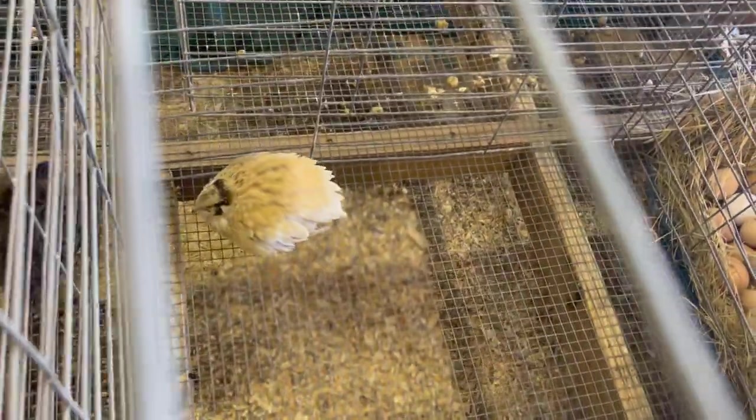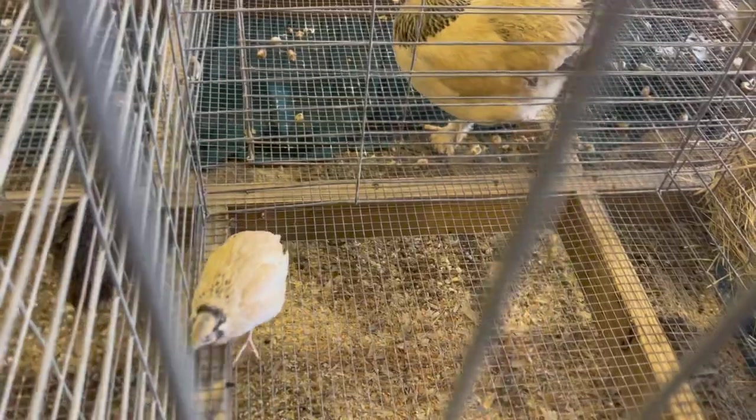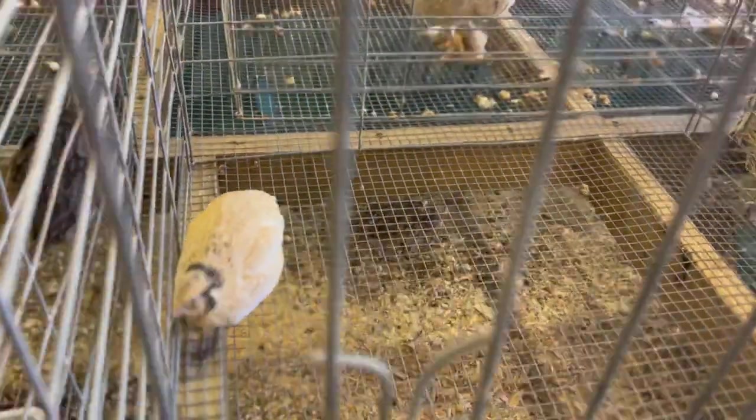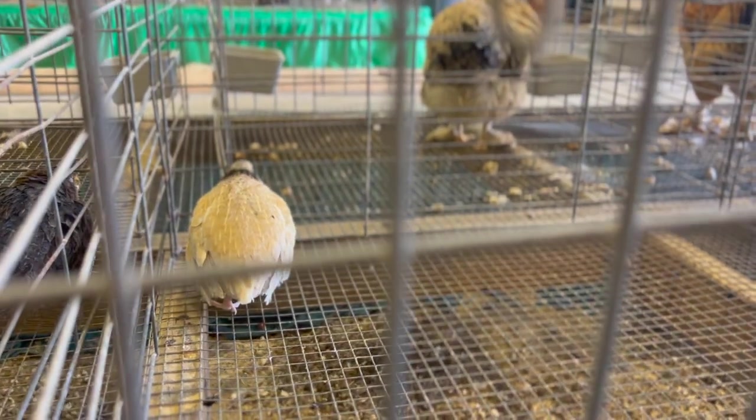However, they can be raised with chickens or other quail breeds as long as they have enough space and resources. It is also important to make sure that any feed given to these quails is appropriate for their needs and does not contain medication or additives that may be harmful to other animals.